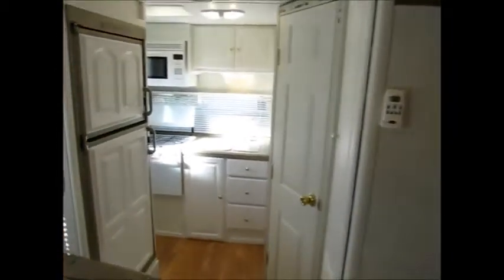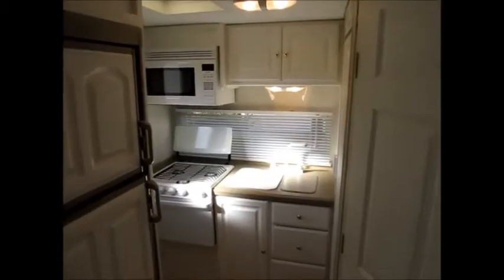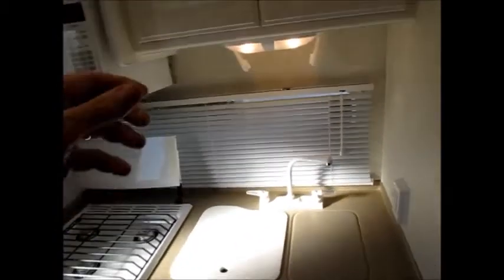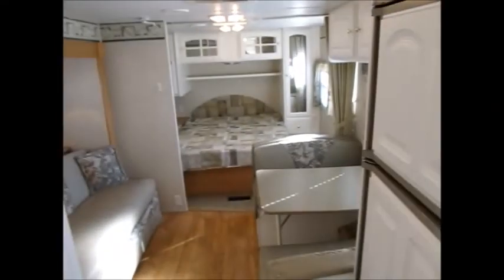It's definitely in excellent condition. And it does have a power slide — just hit that button, the slide comes in and out, and you're off. I want to find the weight for you before I end this video: the camper weighs in at 4,500 pounds. Like most campers, they always have a sticker, and you can see the unloaded vehicle weight is 4,500 pounds. Give me a call — I'll be more than happy to show it to you. Thank you for watching my video. Have a great day.